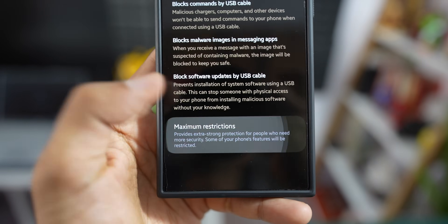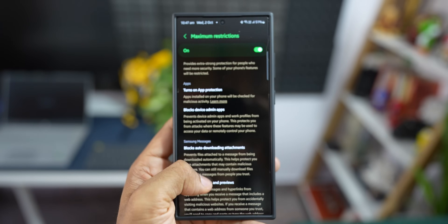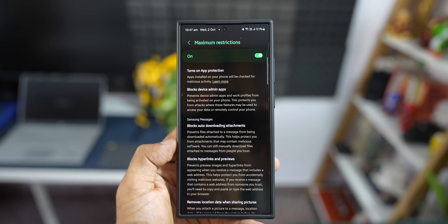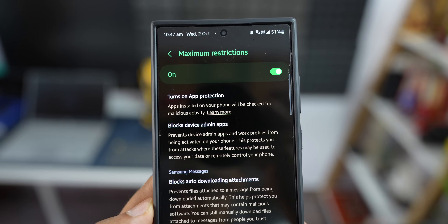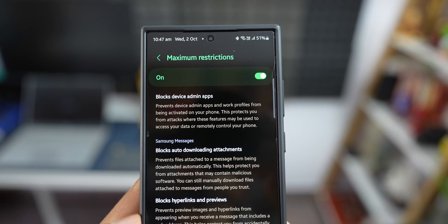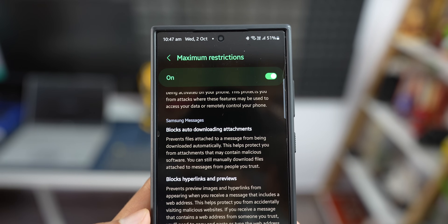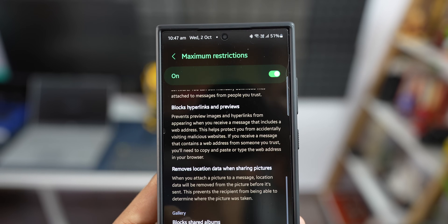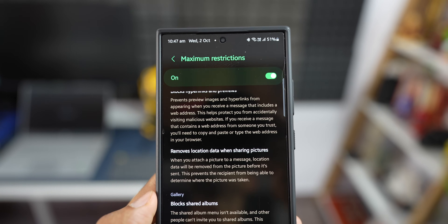When you tap on maximum restrictions, you can see what it does: it turns on application protection, blocks device admin applications, blocks auto-downloading attachments, blocks hyperlinks and previews, removes location data when sharing pictures, and blocks shared albums. These are additional options that enhance the security already present under auto-blocker.